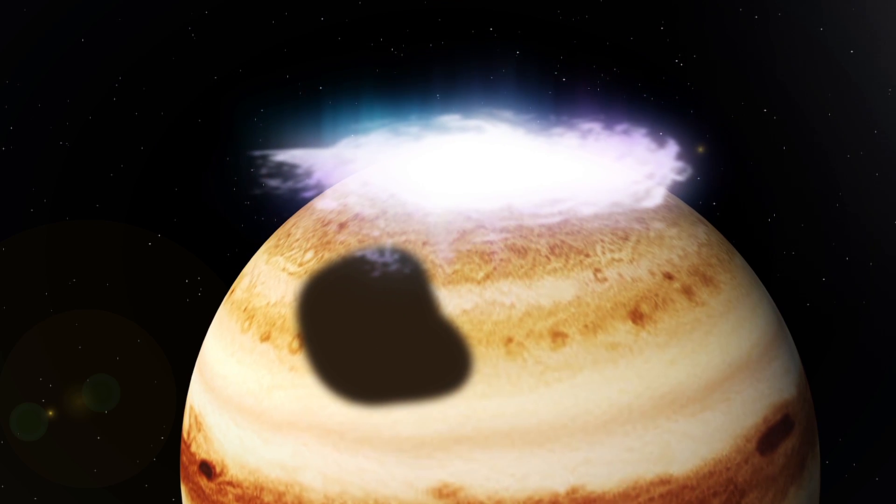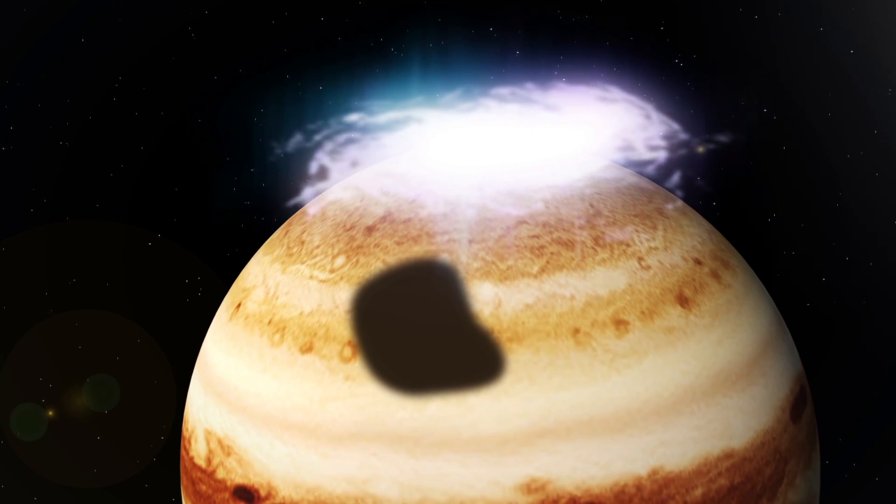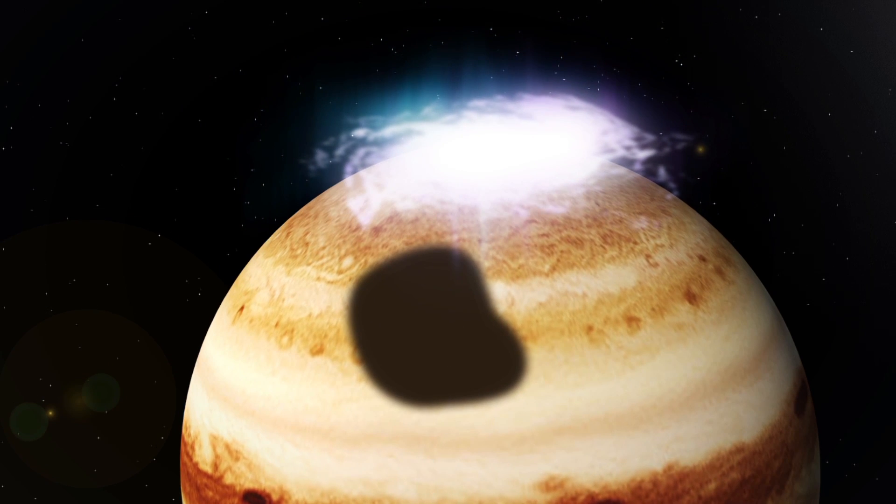Over the past 15 years, the cold spot has changed in size and shape. It may be a weather system that waxes and wanes in relation to the intensity of the aurora.